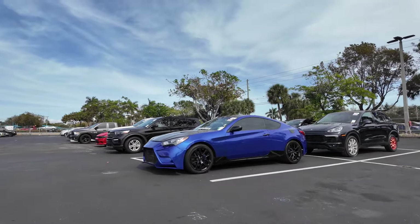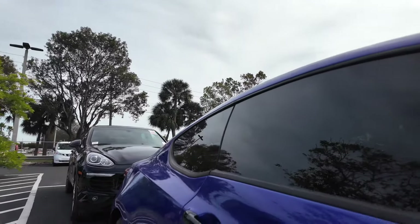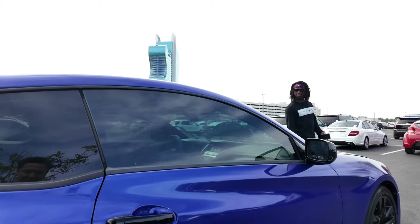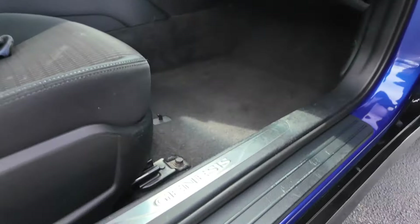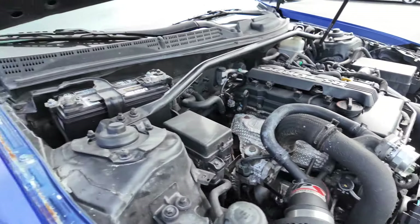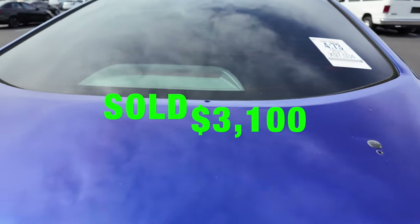Oh, this is a Hyundai Genesis - it's nice. What year is that? It's a 2013 right here, 97,000 miles. This is like one of the ones you can steal - one of them Kia Boys specials. So it's a Hyundai but it's got the Genesis center. So it's a Genesis Coupe - that's just the model. They must have done good selling these because why else would they make it its own brand? Somebody had a wing on here and took it off - it's got a hose on there.